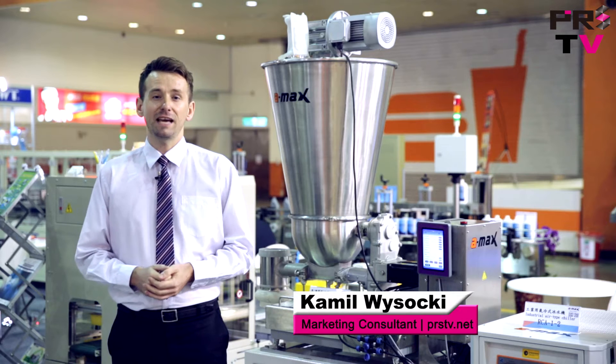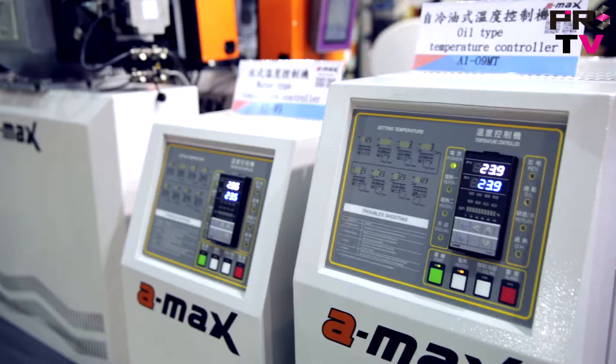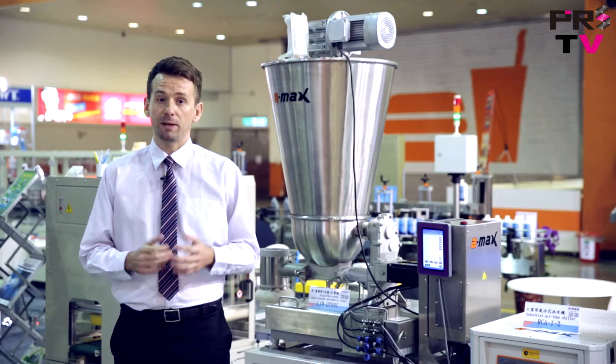We are here today at Taipei Plus 2016 at the booth of Amex Technology. Amex Technology offers different cooling, temperature control, and quality control solutions for the plastics industry.